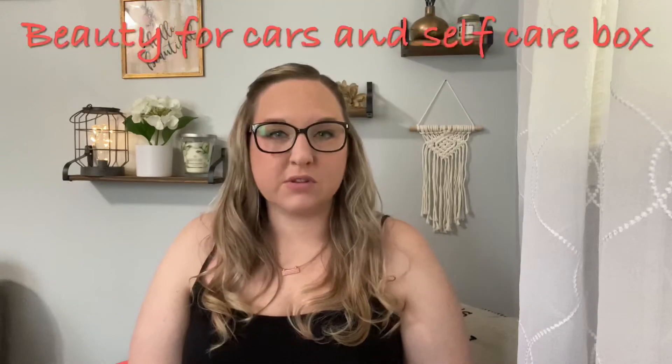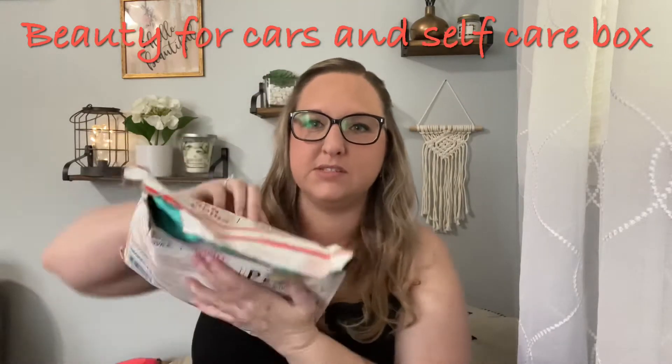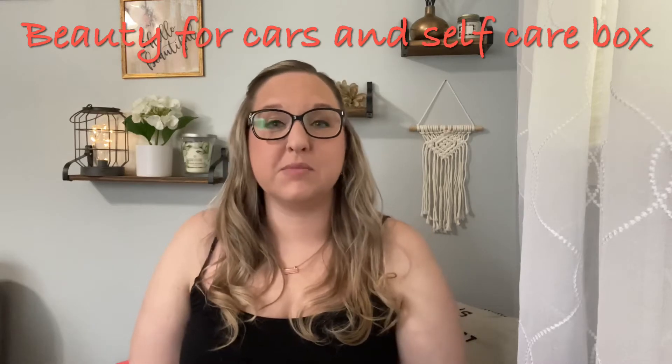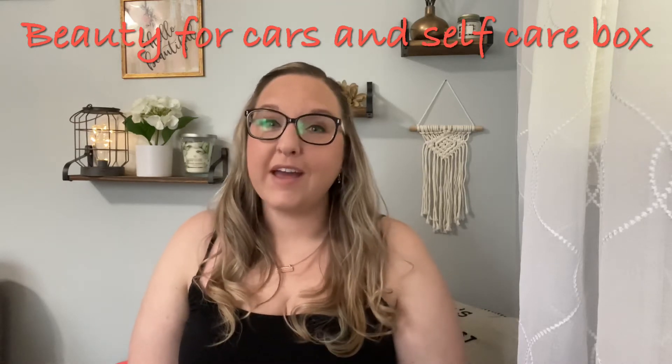It's a self-care box. I actually ordered this quite a while ago and it got lost in the mail, which is why it looks like this - the packaging inside is much different. It's going to have something to do with self-care and care of cars, which I have a brand new car. It's ten dollars a month. I paid on Cratejoy for a three-month subscription, so I paid slightly lower than thirty dollars because you get a discount when you do more than one month.